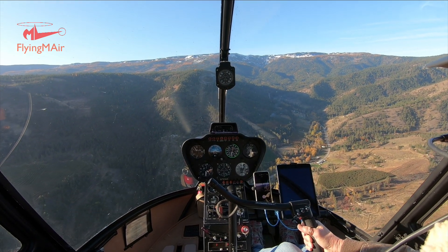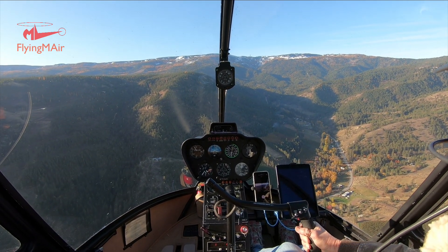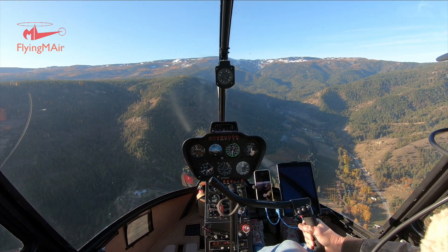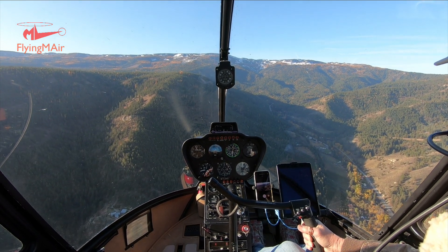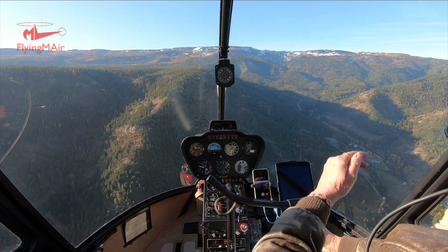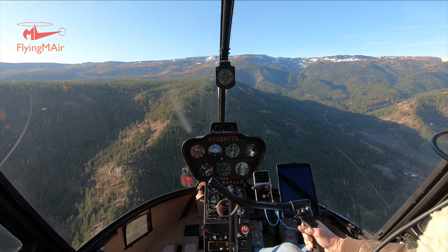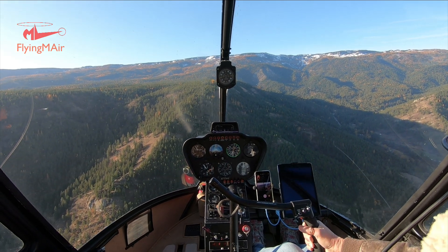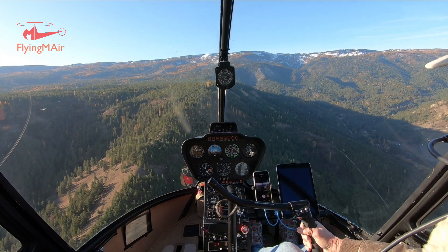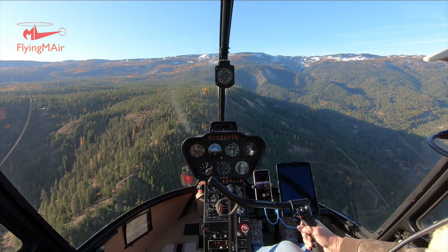We've passed the turnoff to go up to Wenatchee Heights and we're continuing up Squilchuk. The road here changes its name to Mission Ridge Road, because it's going up to the ski resort — that's just to the right of my compass in this picture. What I wanted to do was fly over some of these large trees. I made the motion to show where I want to fly — straight and then around to the right. I think these yellow trees among the evergreens are larch trees — the only conifer that turns color and drops its needles.